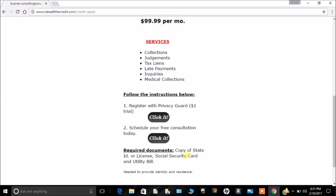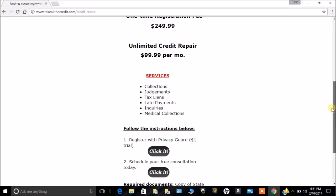There are a couple of required documents needed: an ID or license, a social security card, and a utility bill. That's needed to verify your identity and residence to make sure we can successfully get everything cleared for you. It's highly important that we're able to legitimize who you are.